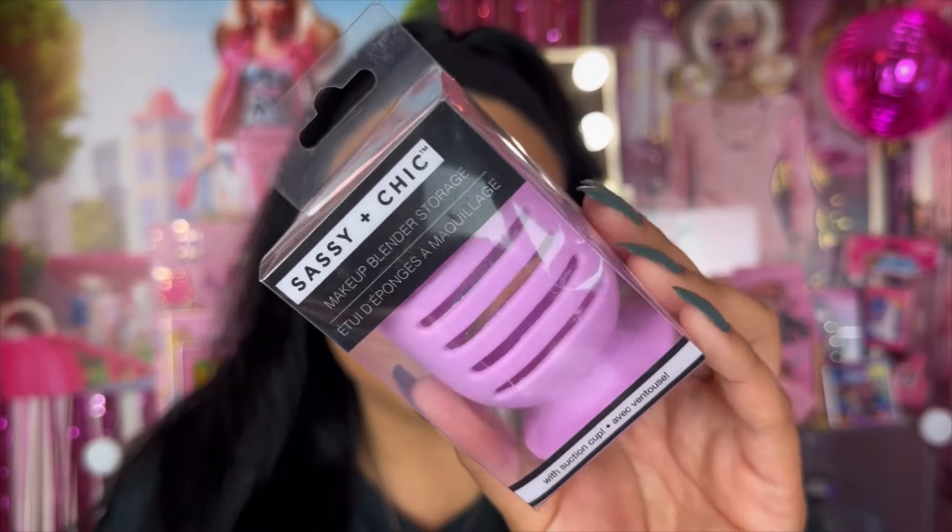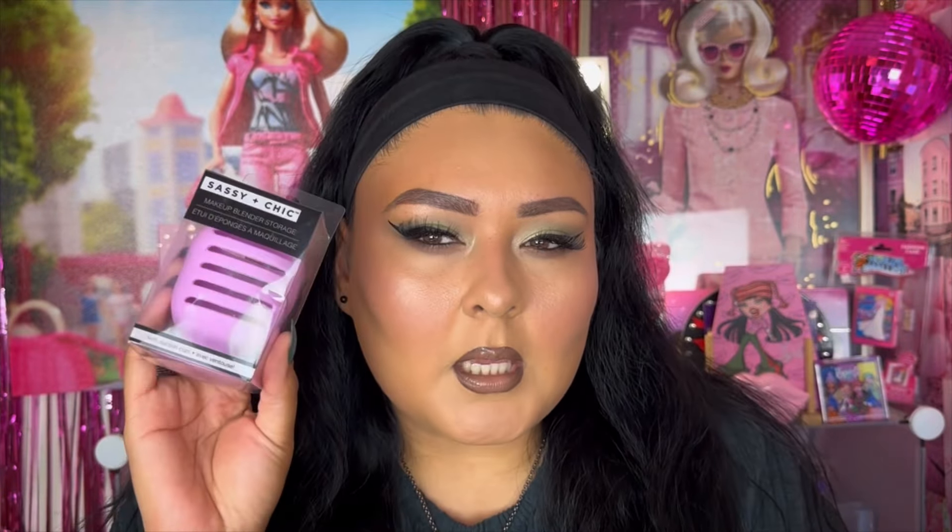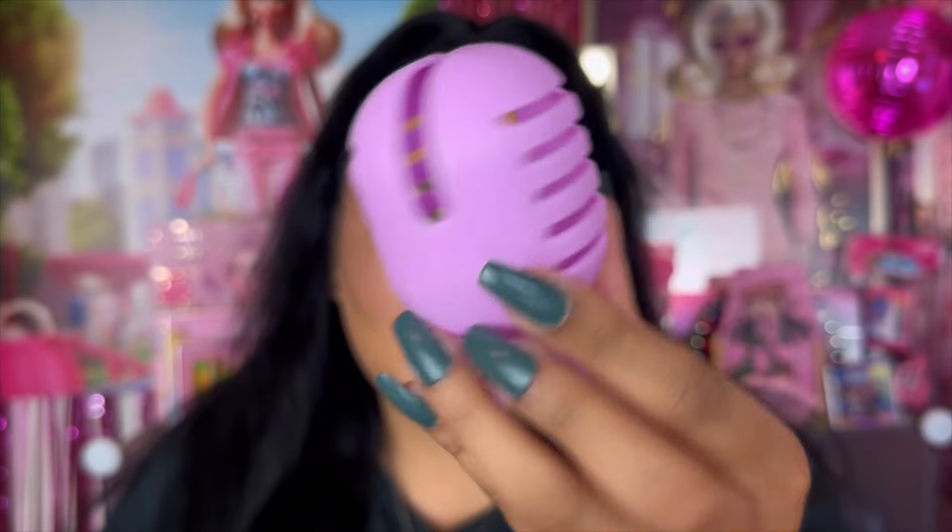I also saw this from Sassy and Chic — it's their makeup blender storage. It came in various colors but I picked up the purple one, the closest to pink they had. It looks really cool, kind of like a little microphone situation, but you put your sponge in here and let it dry after you use it.